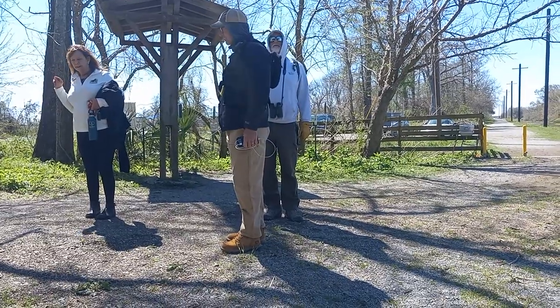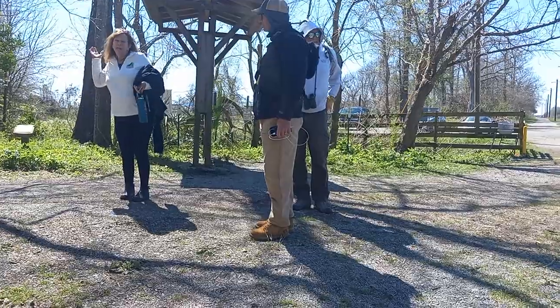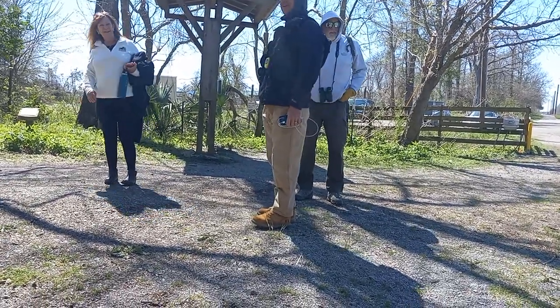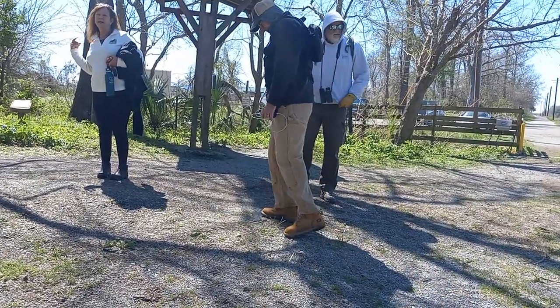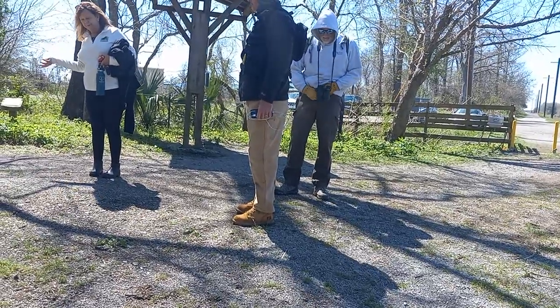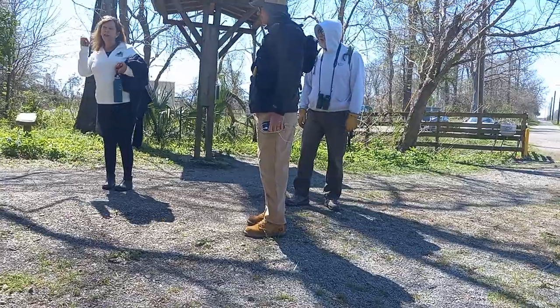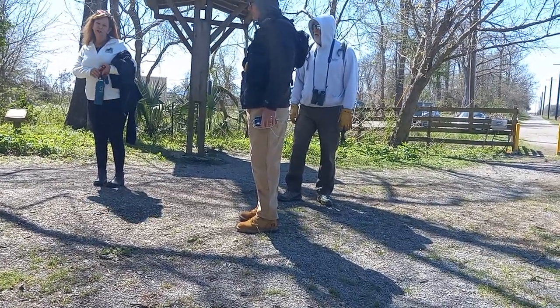The nets are like half-inch microfilament nets — they're like fishnets, only they're for birds. They check the nets about every 20 minutes, and if a bird is in the net, they extract the bird from the net and put it in a soft little cotton bag, then take it back to the banding station.